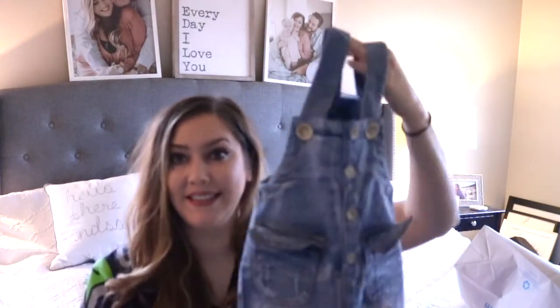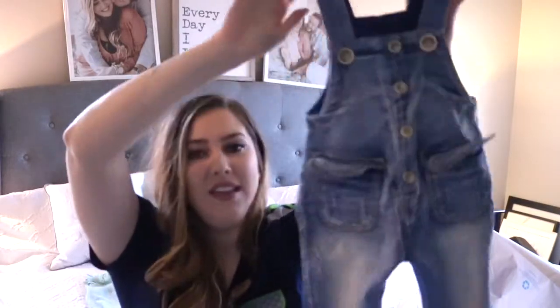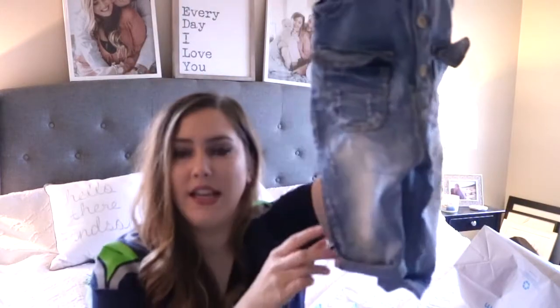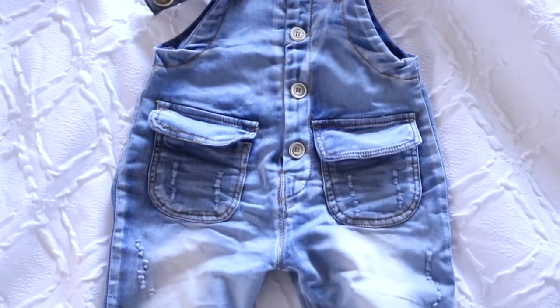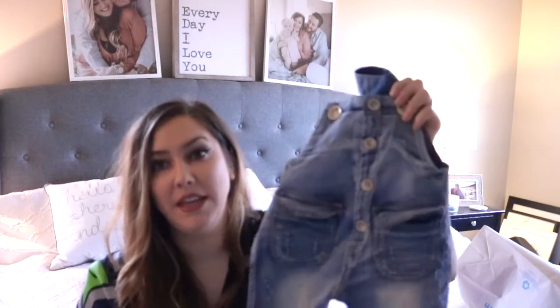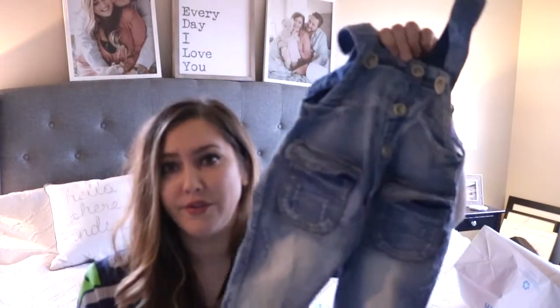My mom actually got Kenzie these and I'm obsessed - I love a good overall on a baby! These ones are pretty gender neutral. They cuff up at the bottom, I love the button detail down the middle, they have little pockets in the front and little distressed pockets on the back. I just love seeing her in this with a long-sleeve onesie. The only downside is there are no snaps on the bottom, so you have to take the whole thing off to change a diaper - not the most convenient when you're out doing errands. But my mom also found these on Amazon.